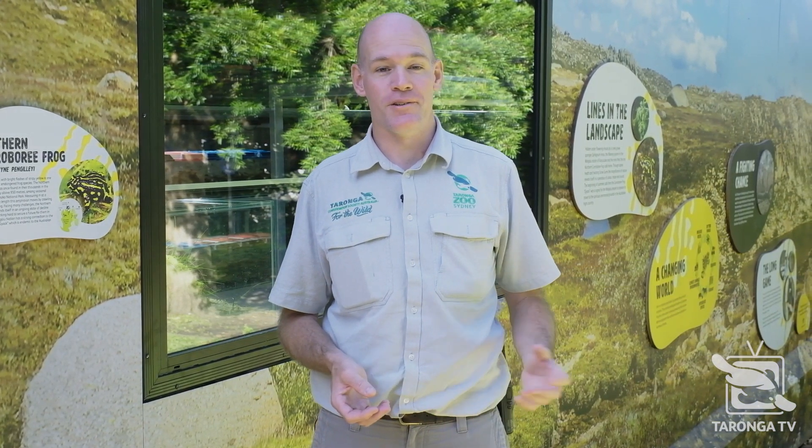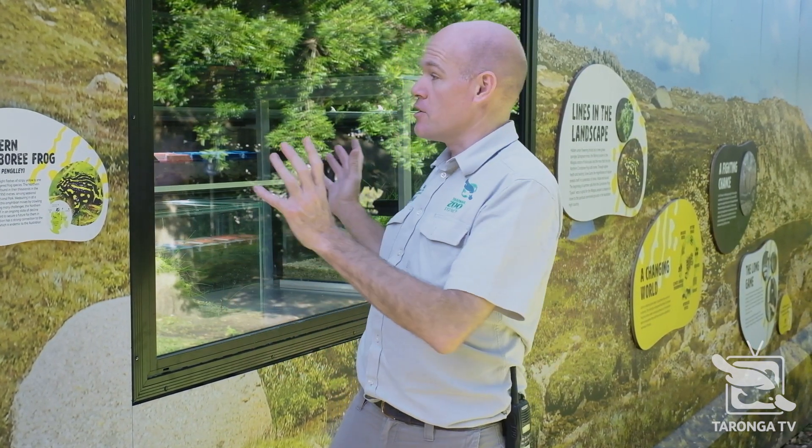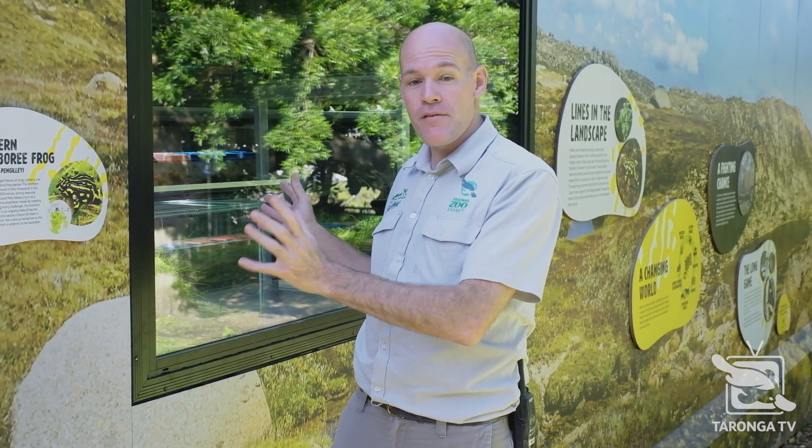Hey guys, my name is Michael McFadden and I'm head of the Reptile and Amphibian Department here at Taronga. I'm out here today to show you the new, brand new, Northern Corroboree Frog Conservation Breeding Facility. This has only just opened — we've only just got the frogs in here very, very recently, and I'm excited to show you in there.